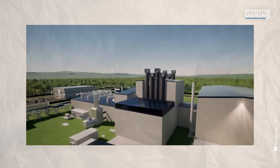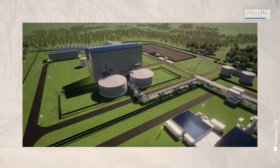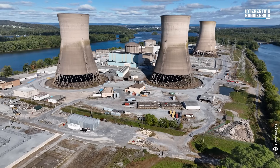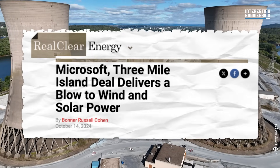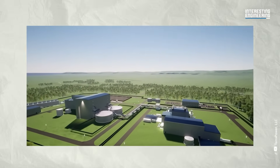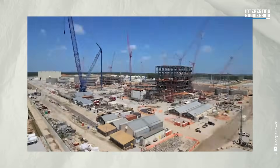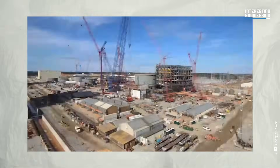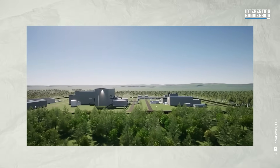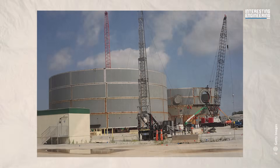Nuclear power could be the answer to our energy needs. Many tech companies are already looking at SMRs as a self-contained power source for data centres, and Microsoft is even looking at directly renting power from Three Mile Island when it fully reopens. However, the tech has downsides: nuclear reactors are multi-billion dollar projects requiring huge capital, licensing fees, and regulatory compliance. They also need enormous time just to be built, and costs continue after construction with ongoing maintenance — making it an intimidating investment. SMRs may mitigate some cost issues, but regulation hurdles remain.